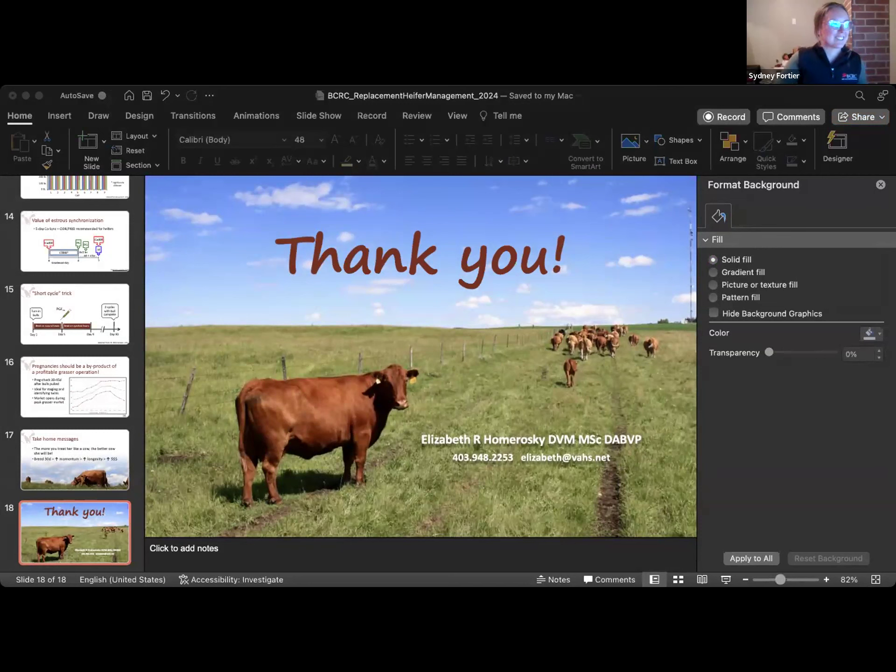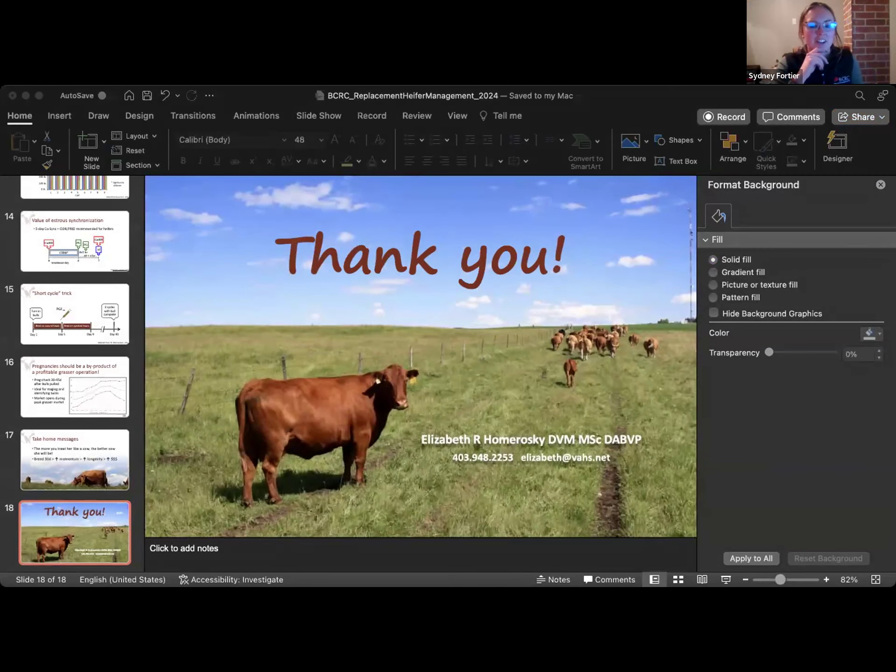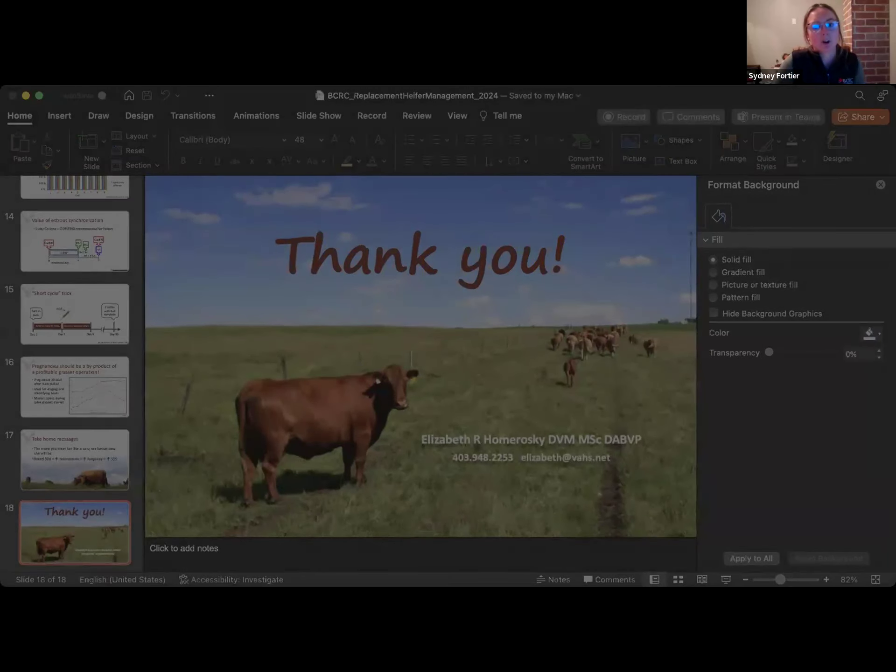Thank you so much, Elizabeth — that was so great with some really important insights. We will hear from Elizabeth again in our Q&A session. Now I would like to invite Stephen Hughes to share his screen while I introduce him. Stephen Hughes is a third-generation rancher from the eastern slopes of the Rocky Mountains in southern Alberta. He's an owner and operator of Chinook Ranch Limited near Longview, along with his partner Georgina, his father James, and his daughters Kayla, Josie, and Aaron. Stephen has been an Environmental Stewardship Award winner from the Alberta Beef Producers, McDonald's Flagship Farmer for Canada, a long-time leader of the Longview 4-H Beef Club, and a previous mentor in the BCRC Beef Researcher Mentorship Program.